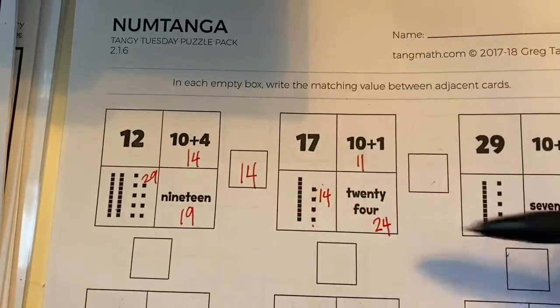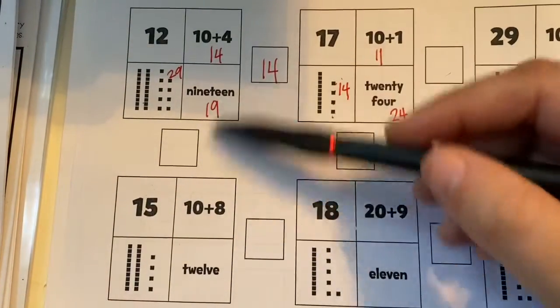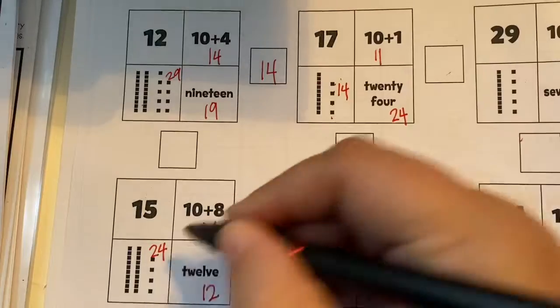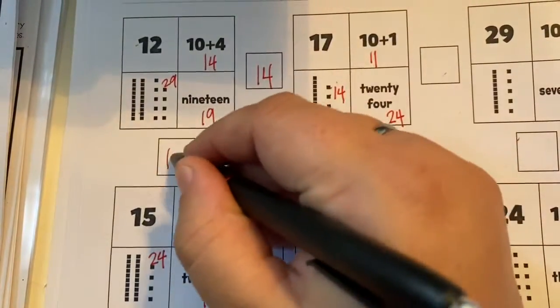So you're going to do all of the boxes, and you need to do the up and down boxes too, or the vertical boxes. So 15, 18, 12, 24 — the one that's the same is 12 and 12, so that's going to go right there.